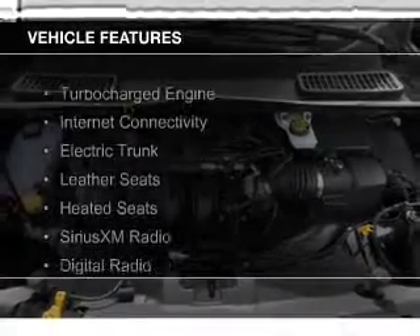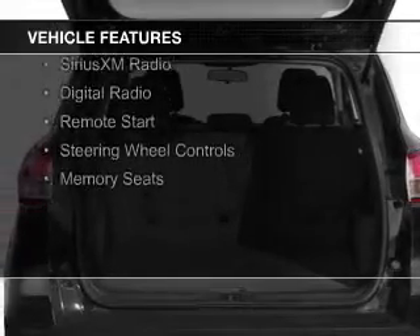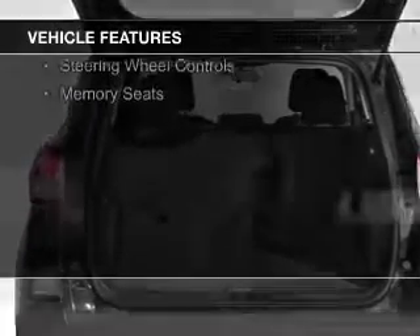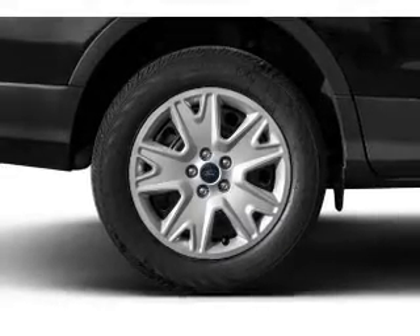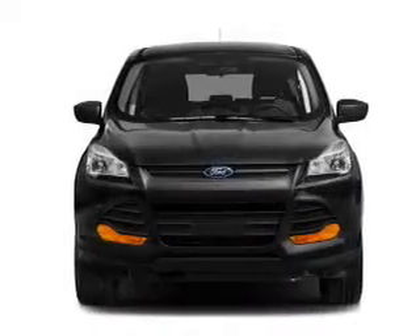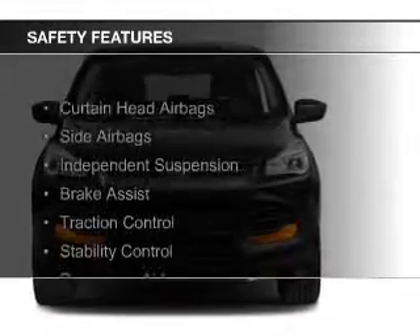The features include a turbocharger, internet connectivity, electric trunk, leather seats, heated seats, Sirius XM satellite radio, digital radio, remote start, steering wheel controls, and memory seats. Safety was made a priority with these features.